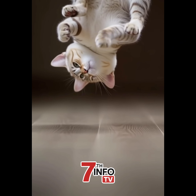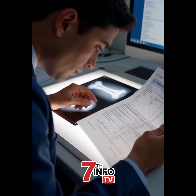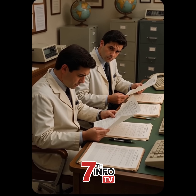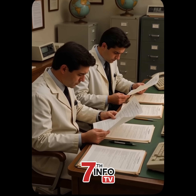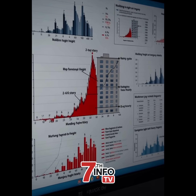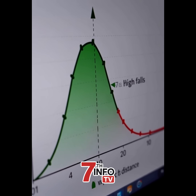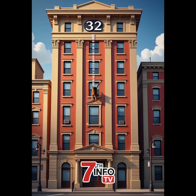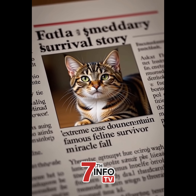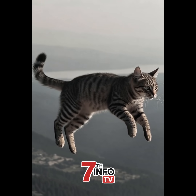Cats can do this from as low as 12 inches off the ground. But here's where it gets weird — this reflex is why lower falls are more dangerous. In the 1980s, vets in New York noticed a strange pattern: cats falling from two to six stories had the worst injuries. But cats falling from seven stories or higher often survived with less damage. One cat fell 32 stories — 320 feet — and walked away with just a chipped tooth.